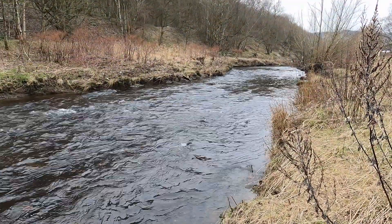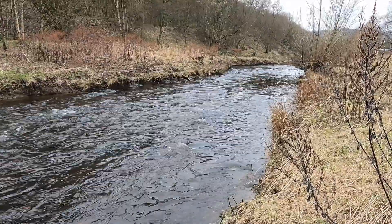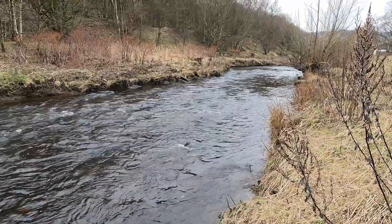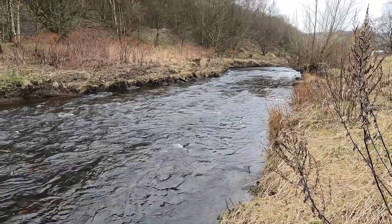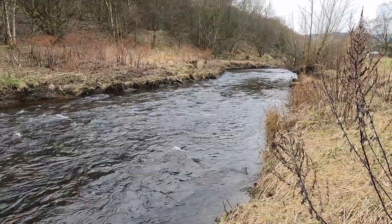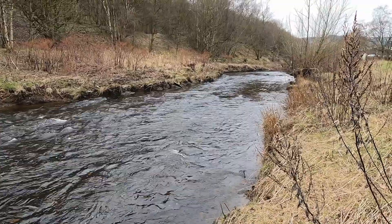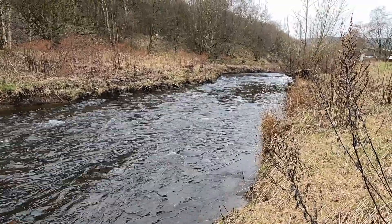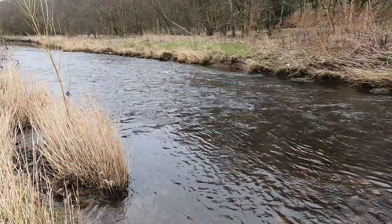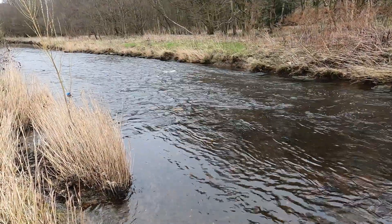Most rivers are at their most powerful just at the point when they leave their upland sections. The amount of energy in the river is linked to how much water there is, how fast it is flowing, and how steep the river's course. 95% of a river's energy is lost through friction with the bank, the bed, obstructions, and vegetation. That leaves only 5% for carrying out erosion and transporting the bed load.